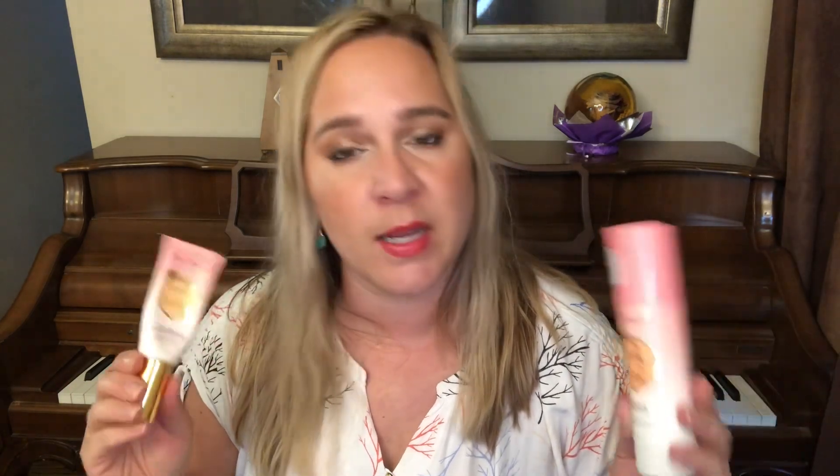Next I have my two Too Faced products: the Primed and Peachy Cooling Matte Skin Primer, and the Peach Mist Mattifying Setting Spray. I love both of them very much. I'm using the setting spray most consistently — I use this almost every day. The primer I'm not using every single day, but I have reached for it a ton over this month. I've just been loving every minute with these two products. I'm going to be so sad when they are gone. I do have a couple of backups of the primer but no backups of the setting spray. I think they are magical products for people with oilier skin or people that live in super humid climates.